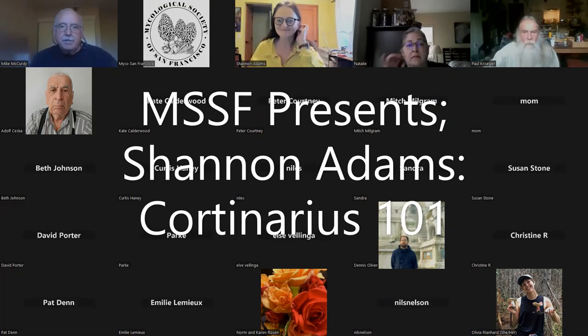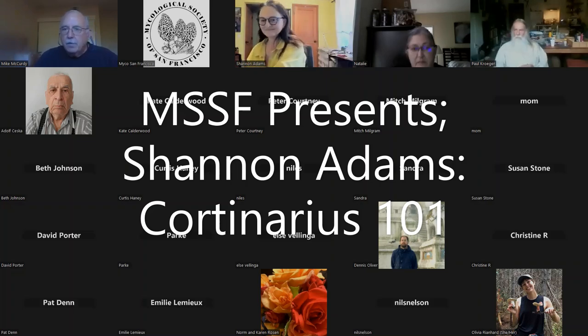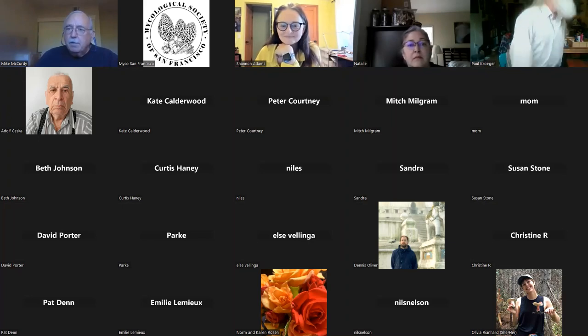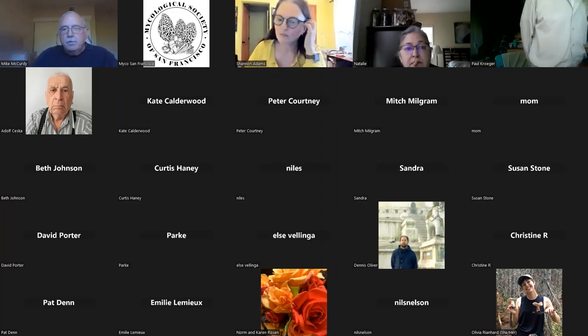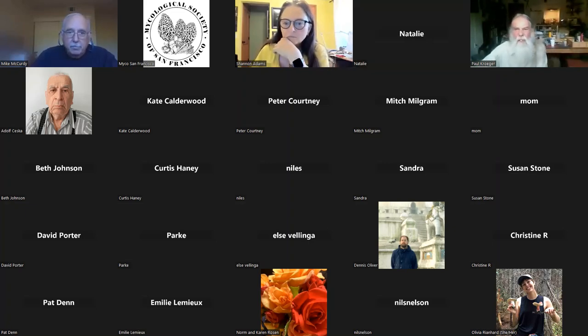Shannon Adams will be joining us tonight from her home in Seattle to present Cortinarius 101, an entry-level introduction. Originally from Australia, Shannon came to the States 20-plus years ago and was quickly bitten by the Cortinarius bug. She loves the diversity and beauty of this very complicated species.